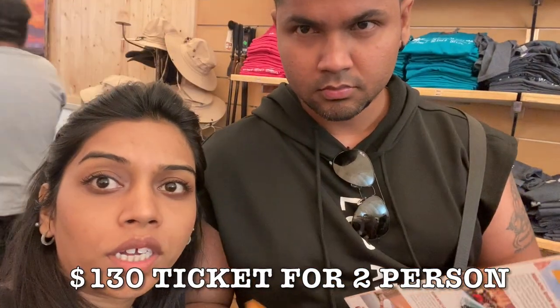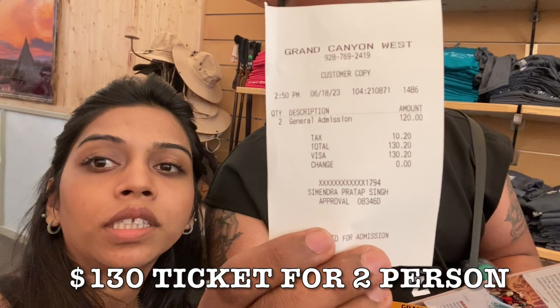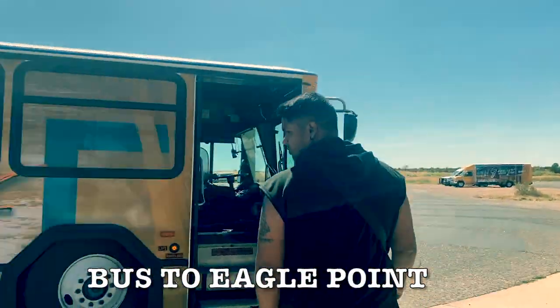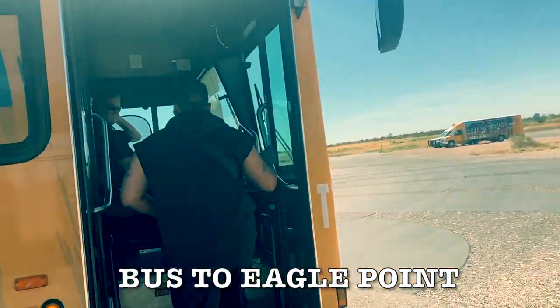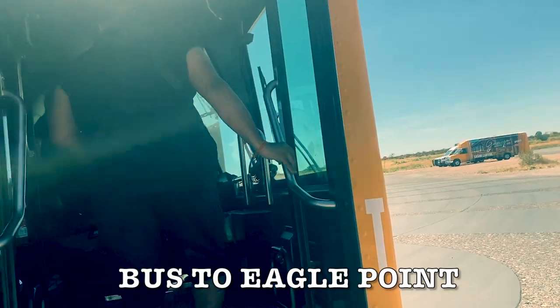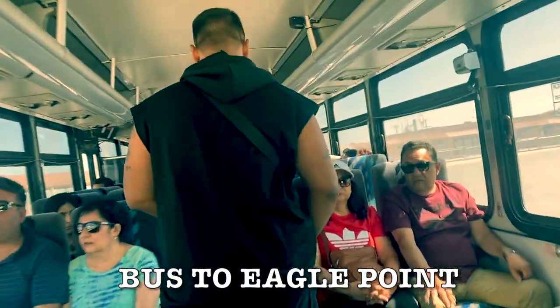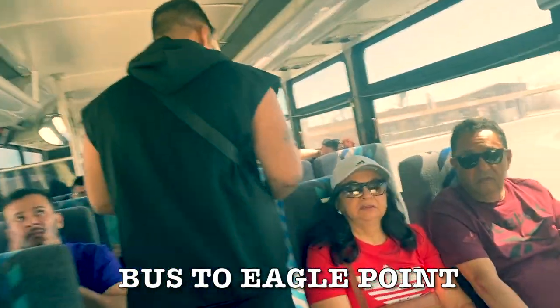We paid $60 per person — along with tax, we got $130 total. Thank you. We have a bus here. We will take the bus, and then take our car and go back to Vegas. The parking lot is right here.